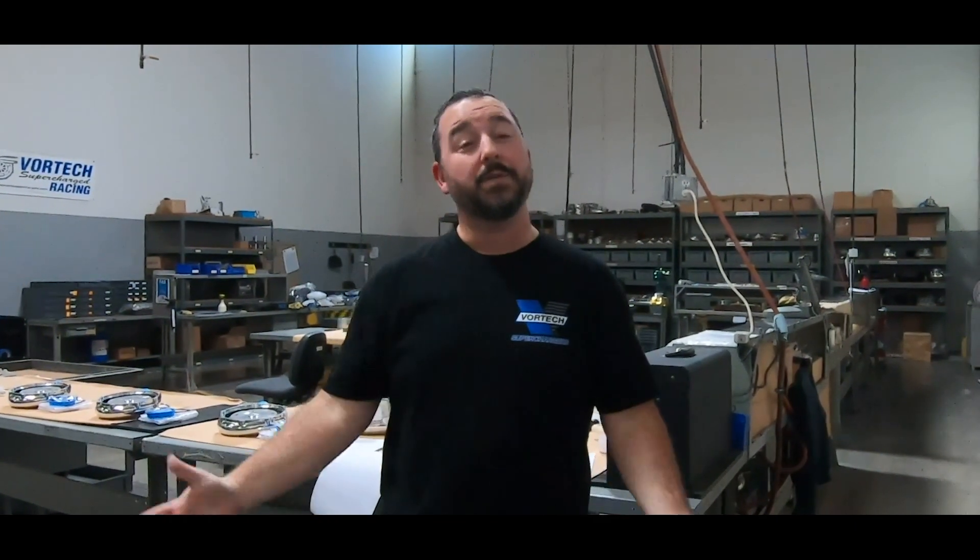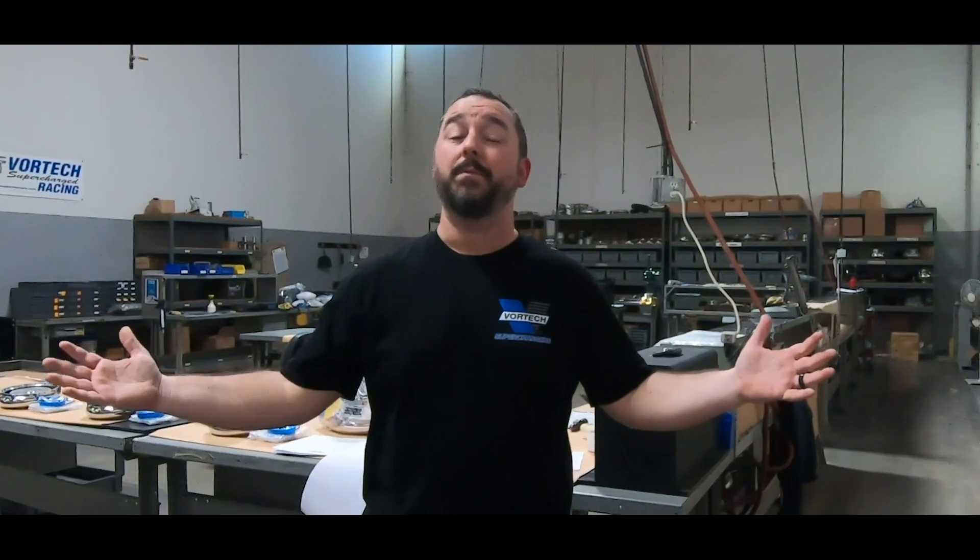Brian from Vortec here. We're hanging out with the guys from Lethal Performance, giving them a tour of the facility, showing them what makes Vortec the most efficient compressor on the market.